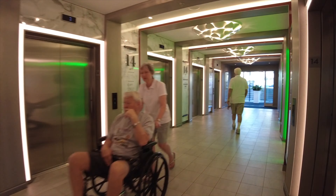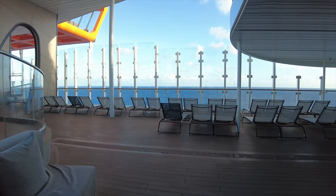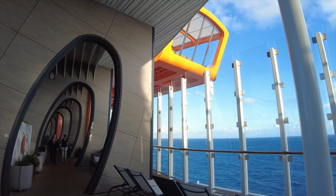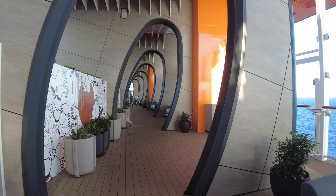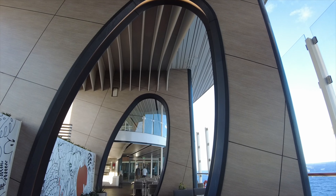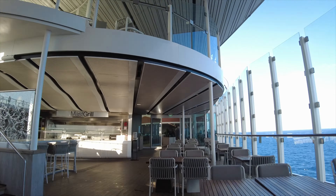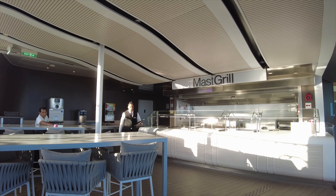Now making our way out to the pool area, we're passing through a really neat design feature. First look up — there's the Magic Carpet on the deck above. As we walk through, this is that really cool design feature, as well as the entrances to the Magic Carpet when it is stationed here on deck 14. And up next is the Mast Grill where you can get hamburgers and hot dogs on board the ship.